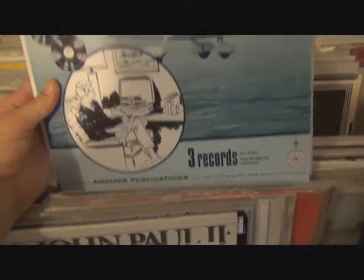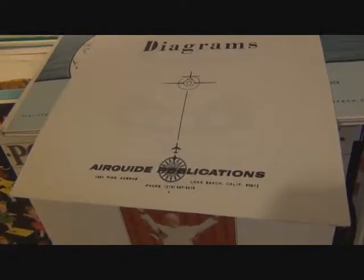It's a three-record set. Wow, it's even got a booklet with it — reference diagrams from Air Guide Publications. Kind of gives you the basics, let me show you this.